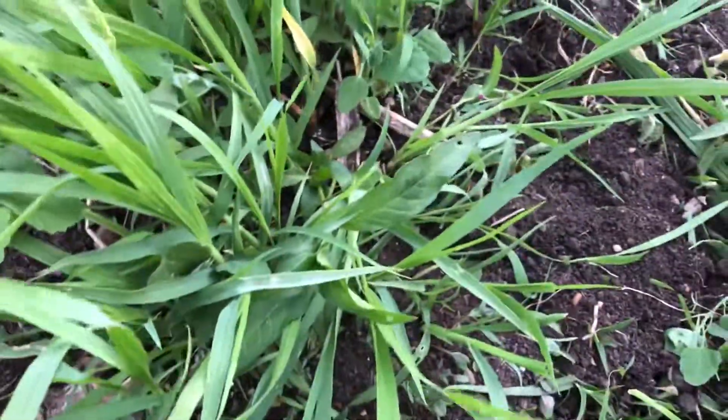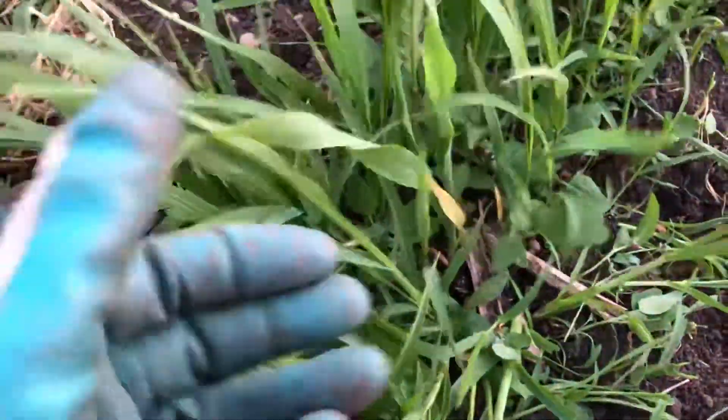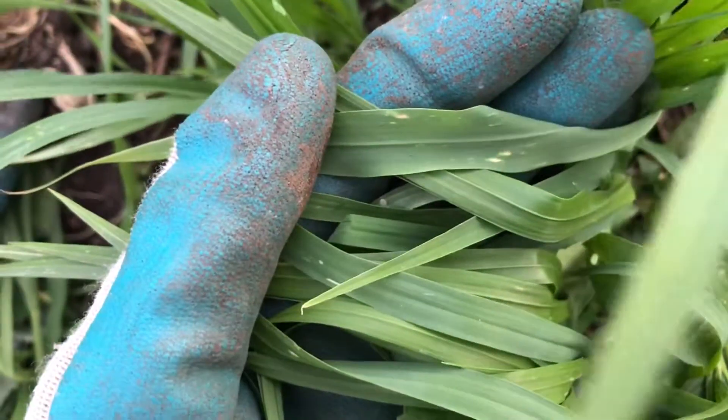I'm just going to show you all this grass — where's the corn? My first thing I look for is a wider leaf, like this. It's a little bit wider than any of these grasses, but you couldn't really pick it out if you tried.